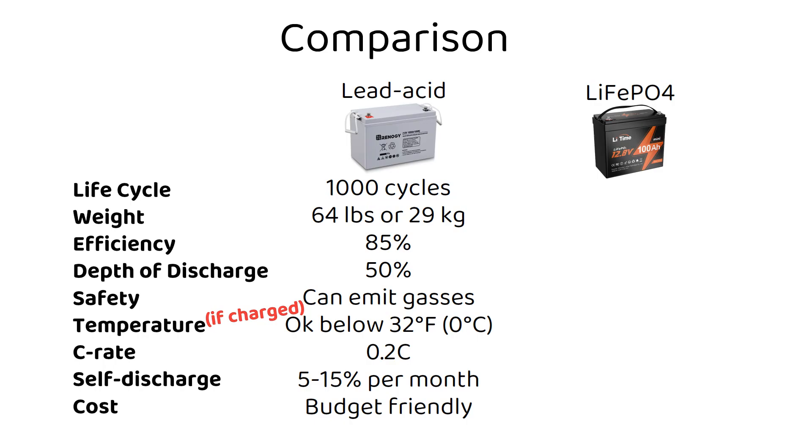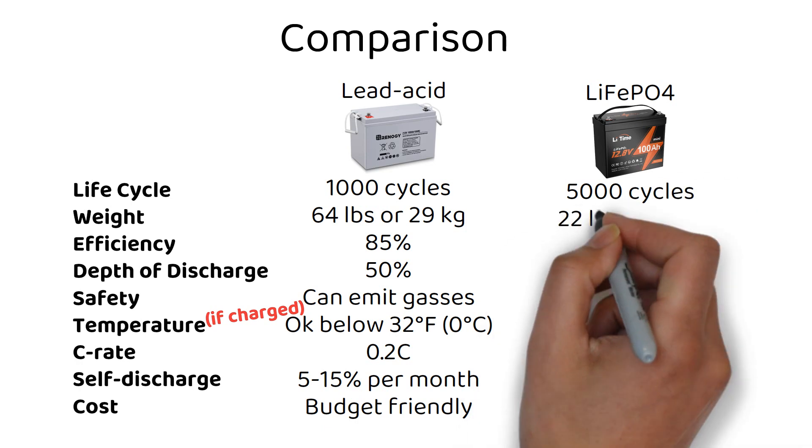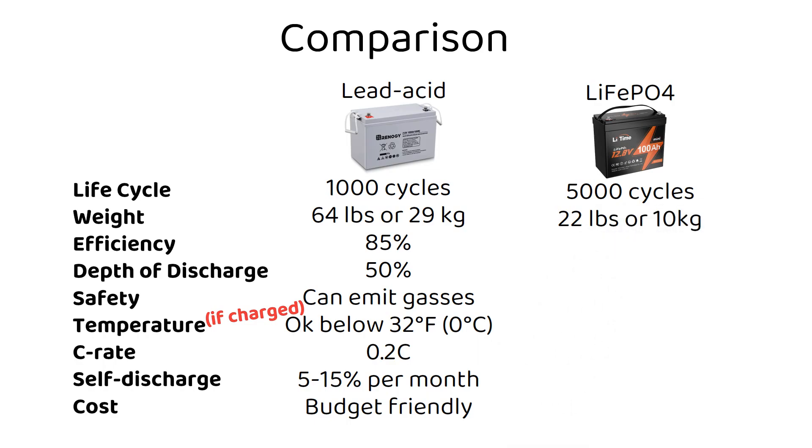Now let's explore the modern contender: lithium iron phosphate batteries. They have a long cycle life — about 5000 cycles under normal conditions. They are lightweight, coming in at 22 pounds or 10 kilograms for a 12 volt 100 amp hour battery, making them ideal for a range of applications, especially where weight is a concern.